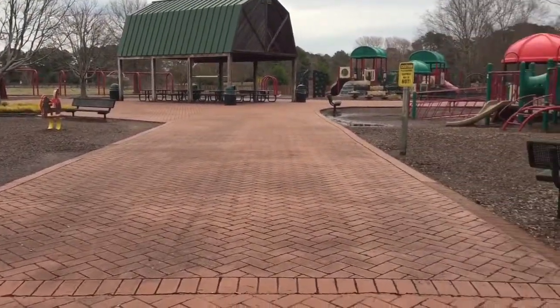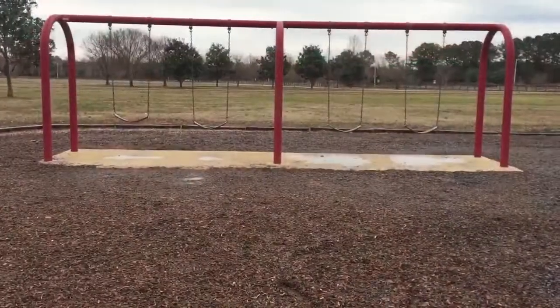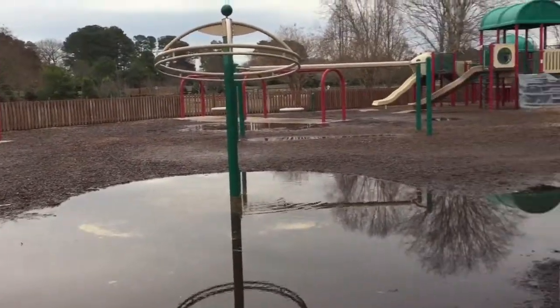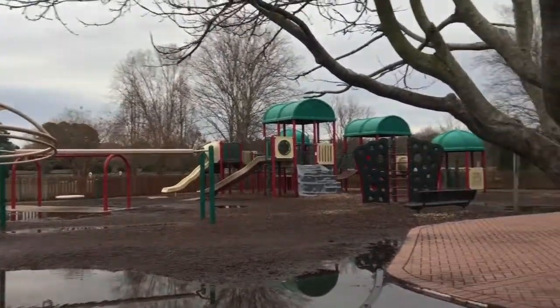They've got chairs over there, swings, and I literally guarantee I'm about to sit my little butt over there. And it's been raining like no other — mother nature is definitely on her period.